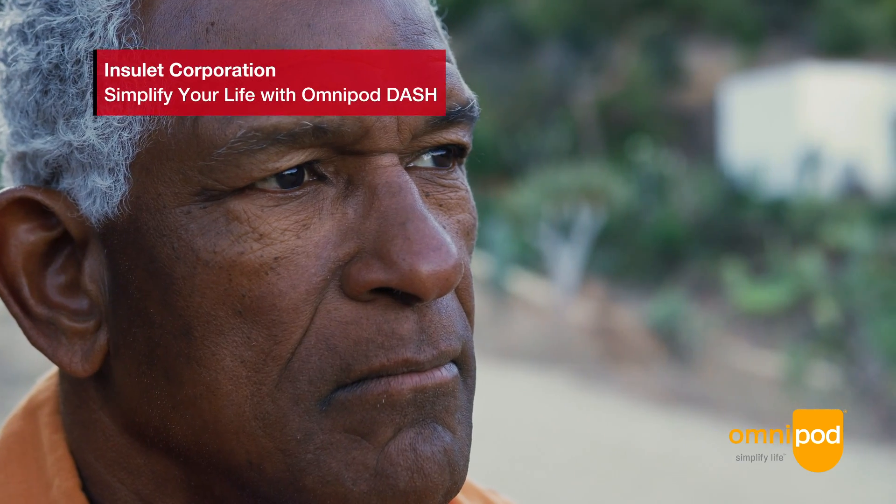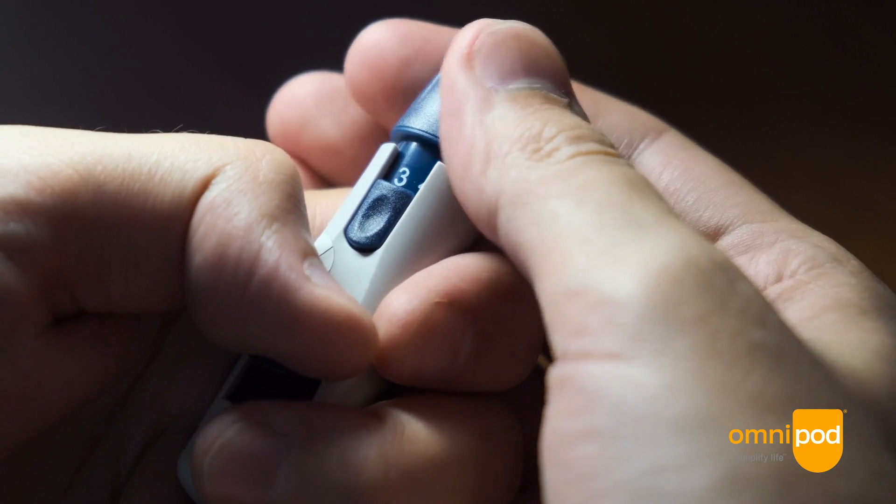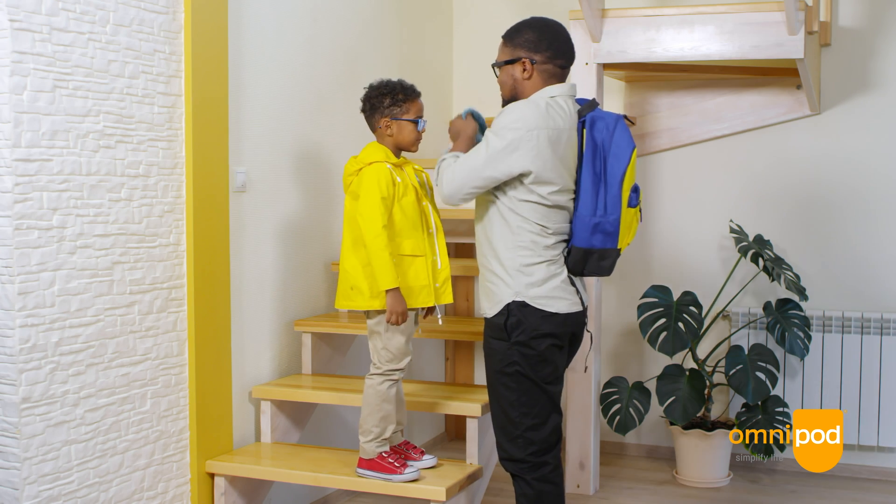Diabetes is with you 24-7 and there's never a break. There are so many issues still there with diabetes, so any way that we can support the individual with diabetes and the immediate family and caregivers to help manage all these tasks is so important.